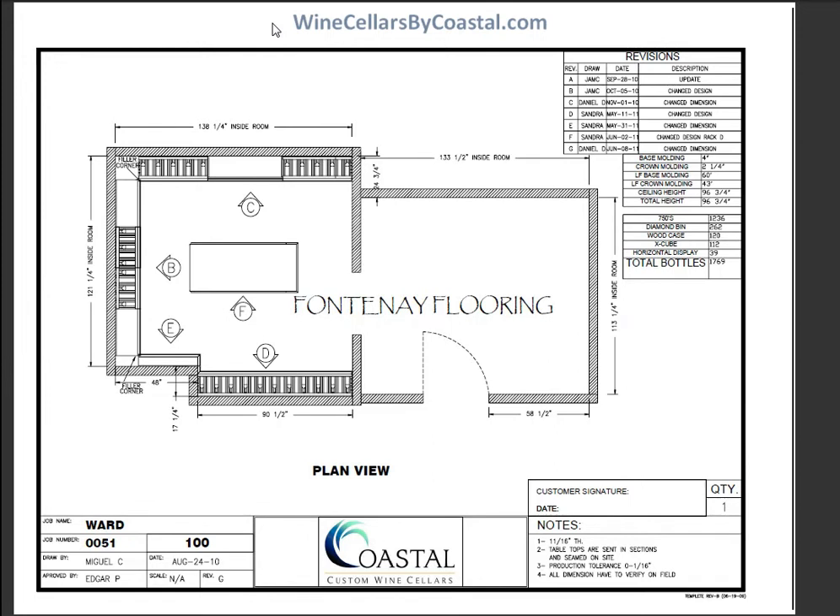Hi, Jerry Wilson here with Coastal Custom Wine Sellers. Thanks for stopping by. I'm going to share a three-dimensional design package with you, take you on a short tour of that, and also share some pictures of the finished product.